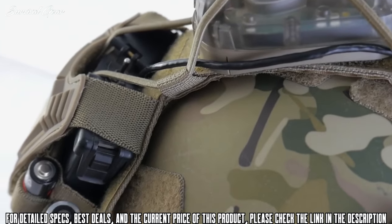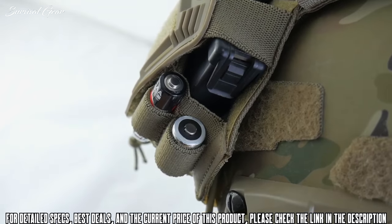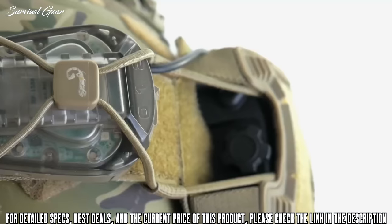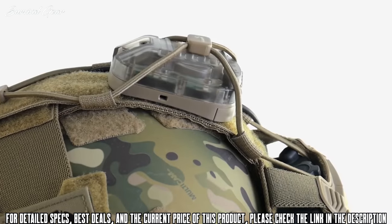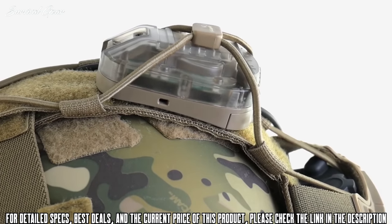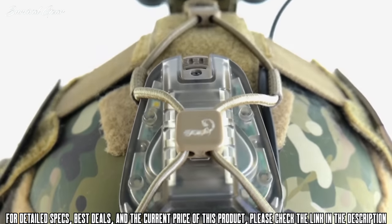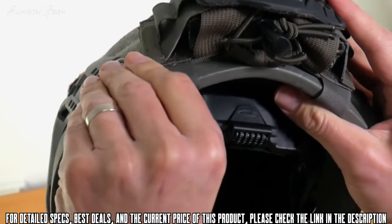It also has a lower stow area for comms and PTT cables when not in use. In addition, there are external elastic loops for storing either AA or CR123 batteries. The central bungee retention system features military-grade polymer retention beads to strap down, secure, and protect your IR strobes, cameras, and anything else you're running on top of your helmet. Helmet accessories are expensive and important — we do not want them falling off or getting damaged mid-mission. The bungee system also provides cable management for your night vision cables.